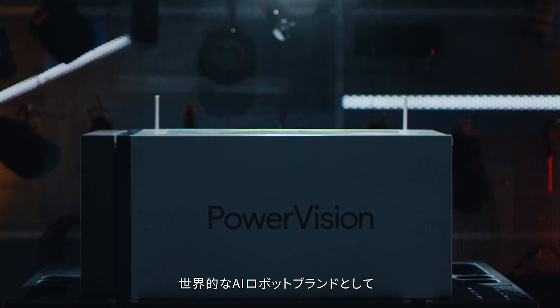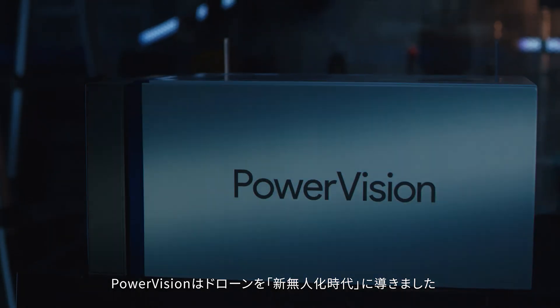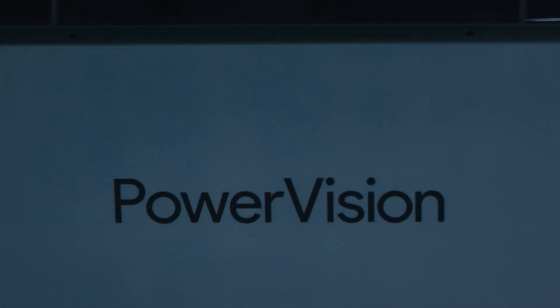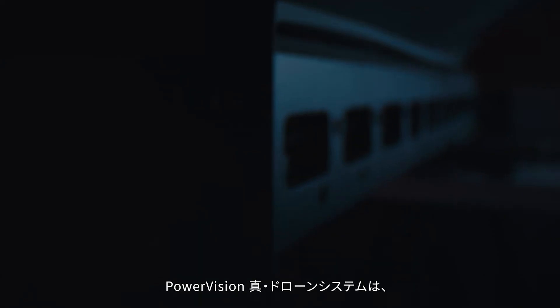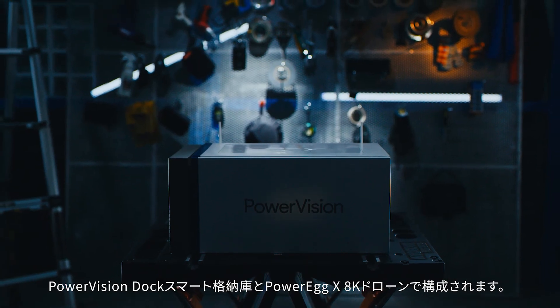As the world-leading brand of AI robots, PowerVision is at the forefront of developing truly unmanned aerial vehicles. Introducing PowerVision's first true autonomous drone solution, combining the PowerVision Dock and the PowerEd X8K drone.